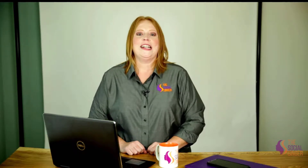Hi, I'm Shannon with The Social Ginger. If you haven't set up your social media profiles yet, I have some advice for you. The first thing you want to do is research the username that you're going to use to represent your business.